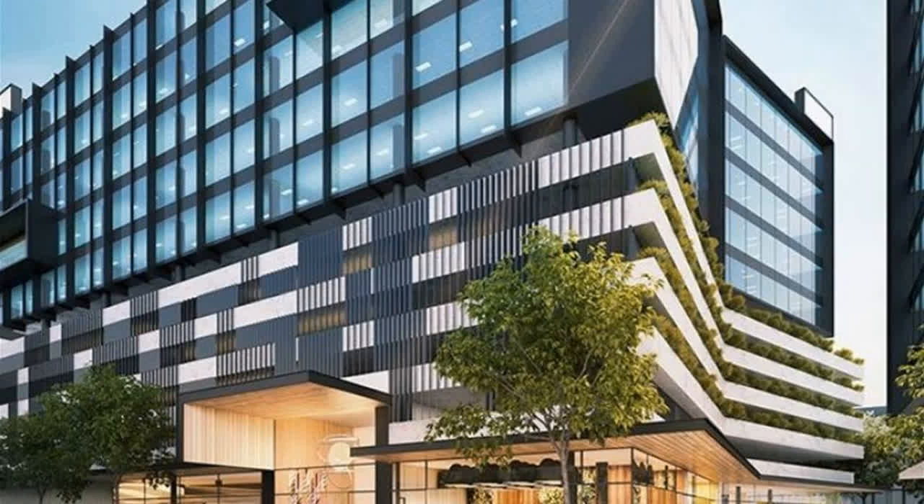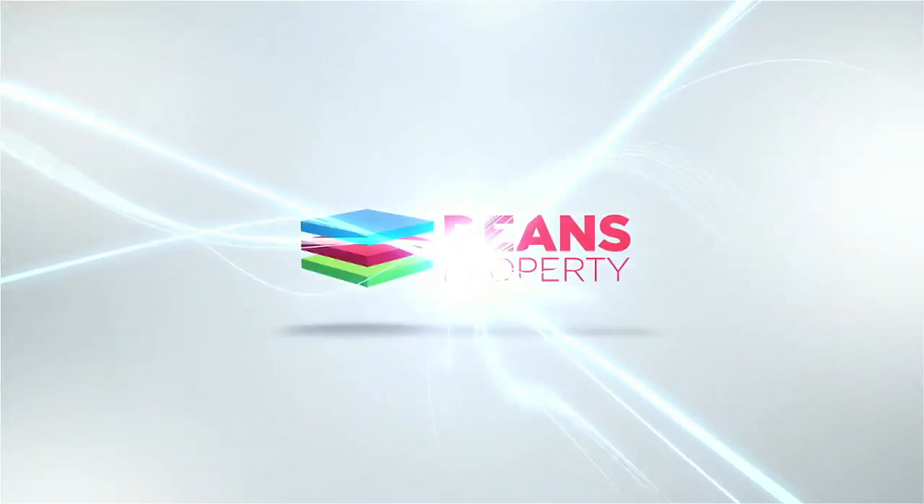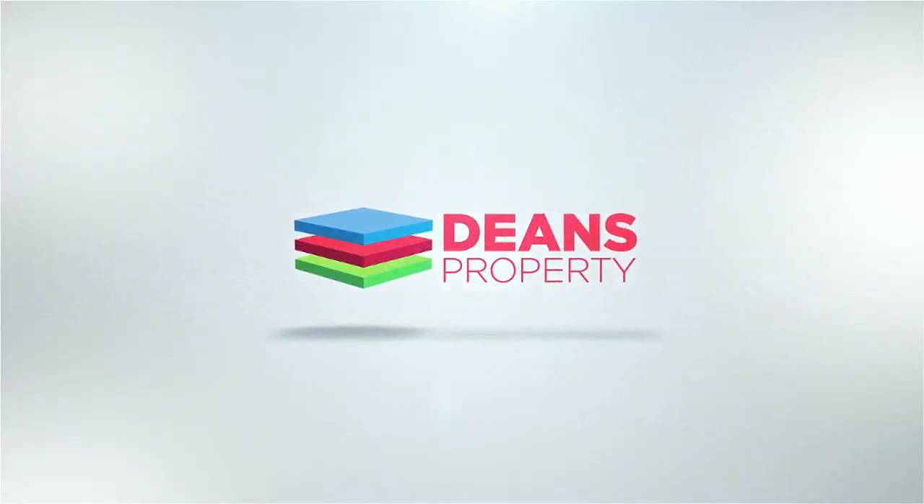To arrange an inspection, please contact the listing agents today.